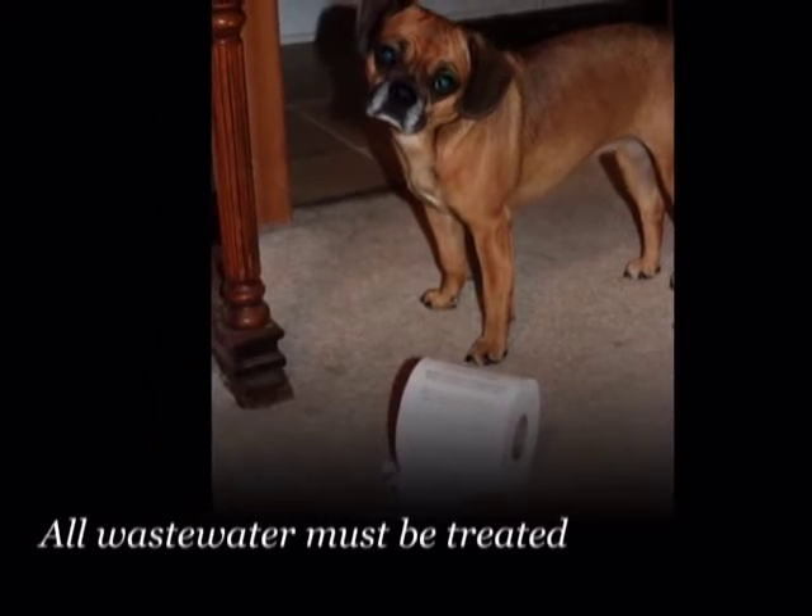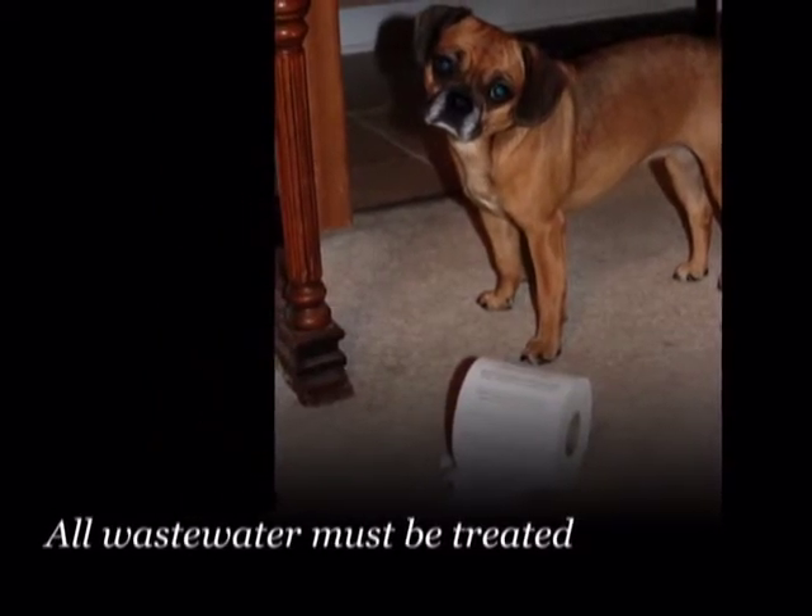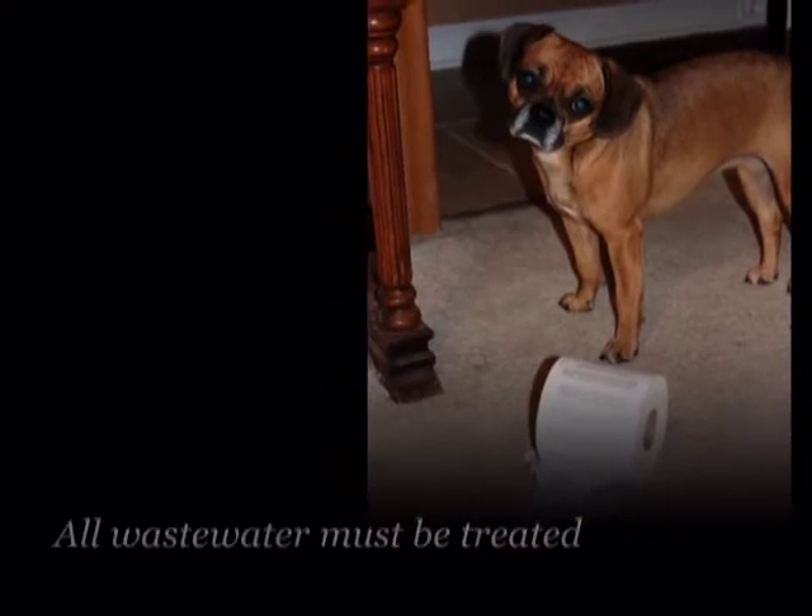Your septic system cleans wastewater and recycles it back to the environment. All wastewater must be treated, including water from washing machines.